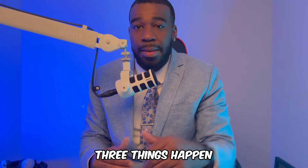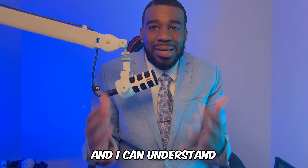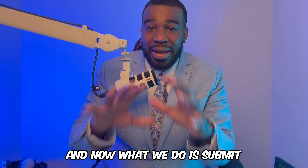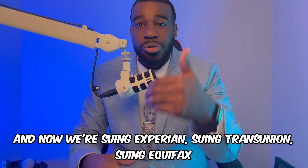After you receive the investigation results, three things typically happen: the credit bureaus delete your accounts, the credit bureaus verify your accounts, or the credit bureaus don't respond to you at all. This can be frustrating because you're doing everything required but the credit bureaus aren't cooperating. That's why a litigation program exists — instead of going back and forth, you collect violations, submit them to lawyers, and file a lawsuit against Experian, TransUnion, Equifax, and debt collectors.